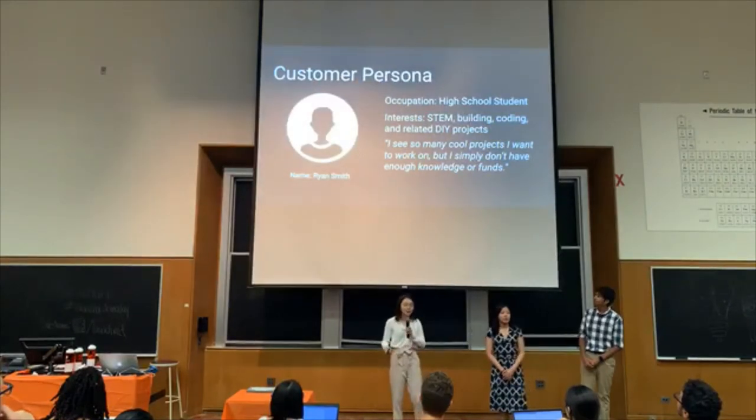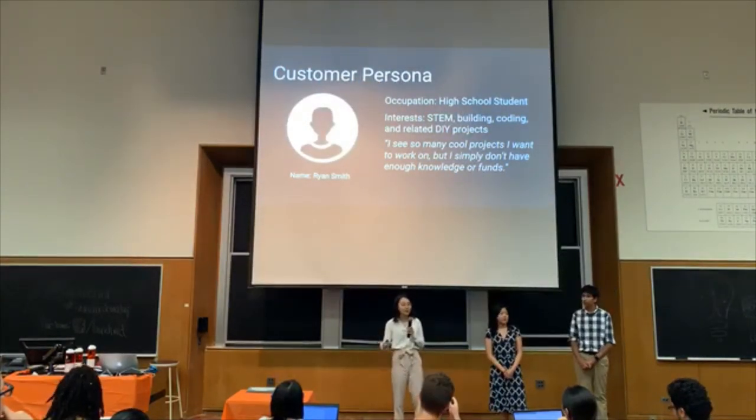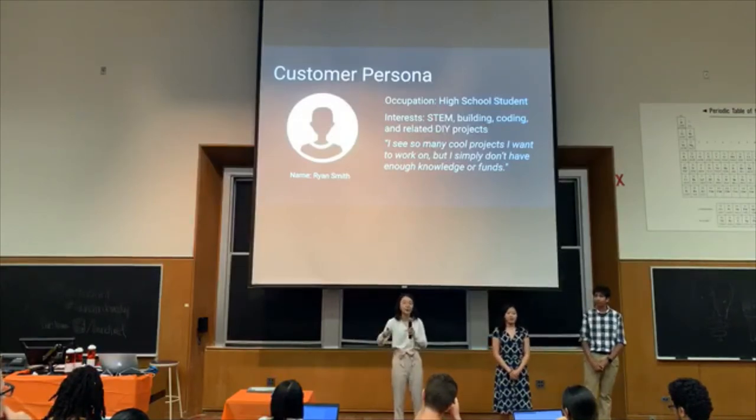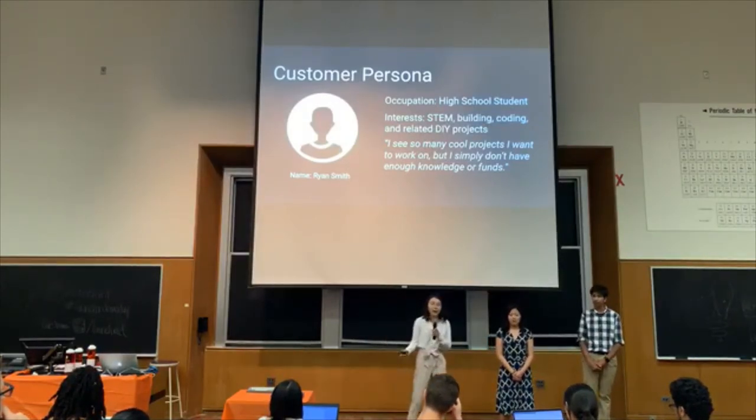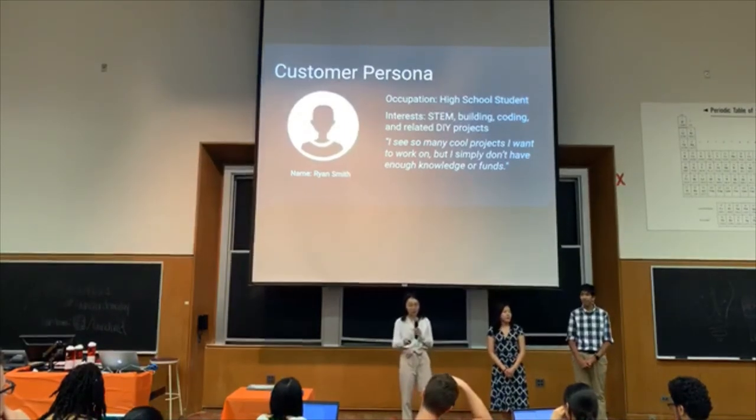The candidate most likely to buy our product looks a bit like Ryan. Ryan is a high school student who likes building and coding, and is interested in pursuing a career in STEM. People like Ryan are interested in buying our product because we offer an easy entry into an interesting tech-related hobby.